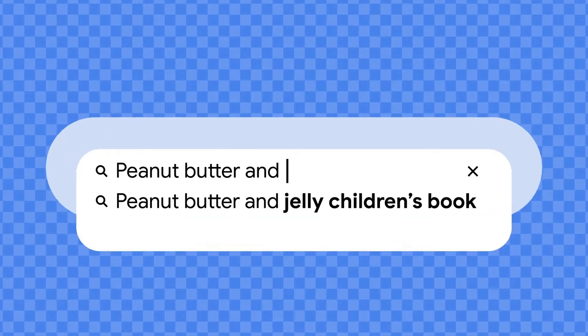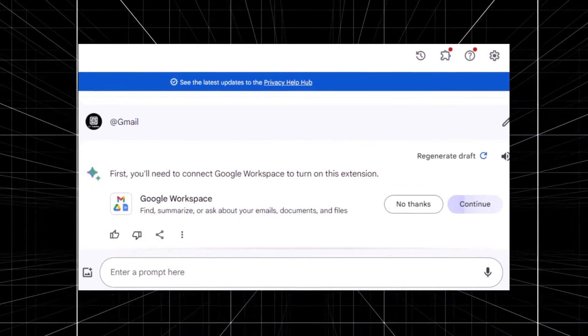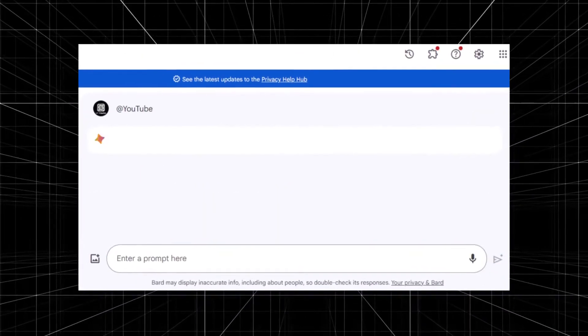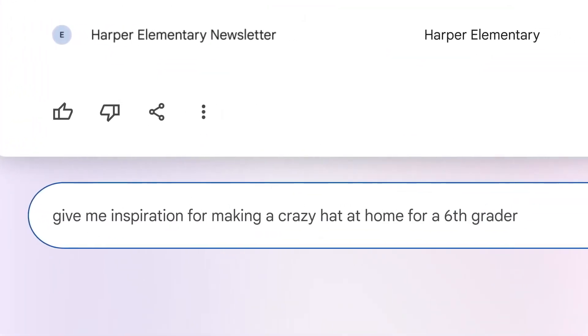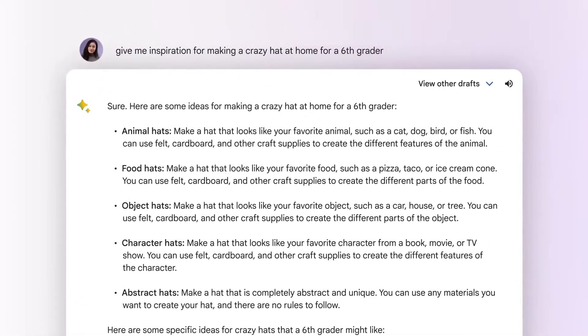One of the current strengths of BARD is its integration with other Google services when it works. Tag a Gmail in your prompt, for example, to have the chatbot summarize your daily messages, or tag a YouTube to explore topics with videos. Previous tests of the BARD chatbot showed potential for these integrations, but there are still plenty of kinks to be worked out.